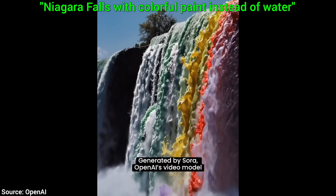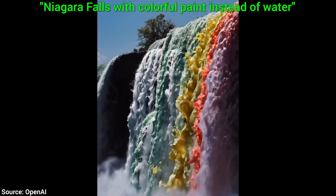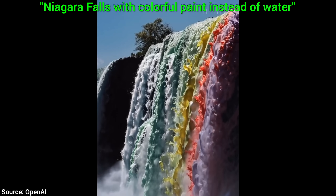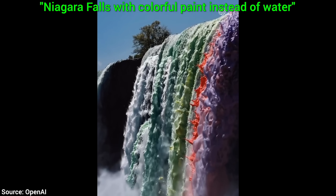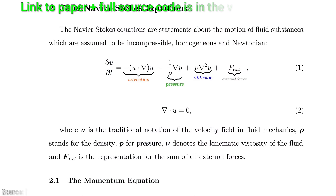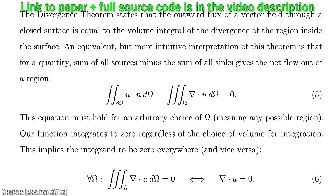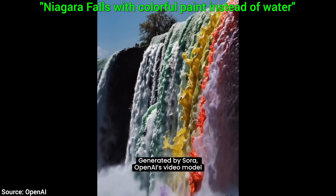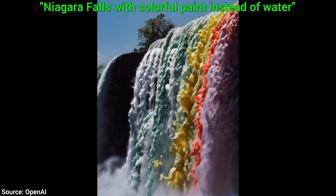Part 2: creativity. It can reimagine Niagara Falls, but with colorful paint instead of water. Once again, it puts up a clinic with its understanding of physics. As an undergrad student, it took me months to understand the underlying hydrodynamics, and this one, after training, can create these in a matter of seconds. I am not jealous. Okay, just a little bit.